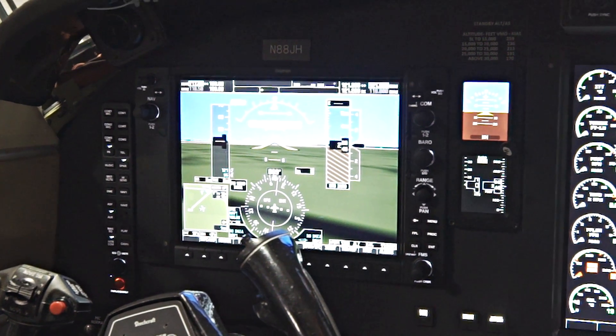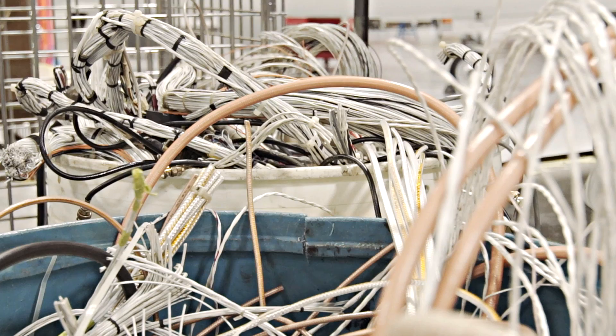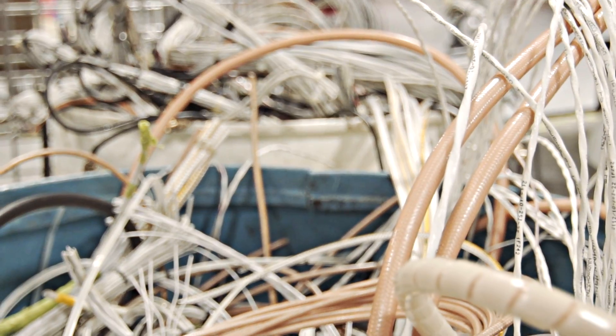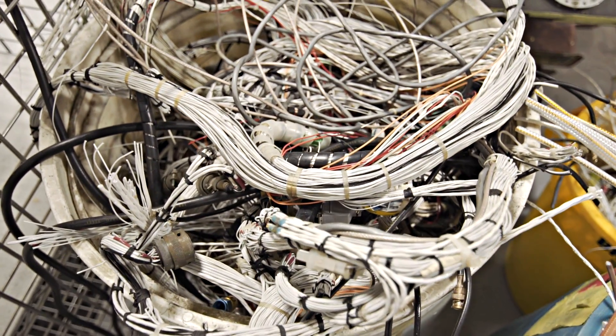We've now replaced the entire avionics suite in this aircraft front to back — all the wiring for the avionics has been replaced. Autopilot systems, AHARS, air data, displays, FMS, GPS, TCAS, and TECs — everything in the aircraft from avionics has been replaced, and we're doing that in three weeks. For Burt, after 12-plus years, to consider Elliott Aviation for a G1000 installation just speaks to value.